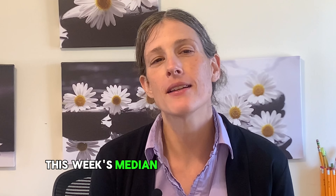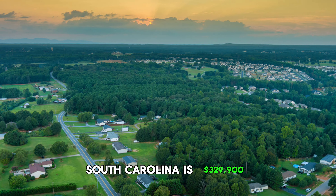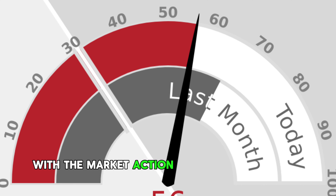This week's median list price for Boiling Springs, South Carolina is $329,900, with the market action index hovering over 68.